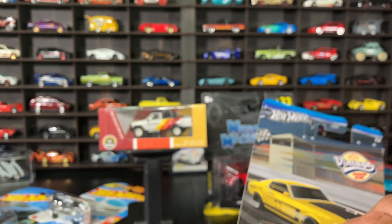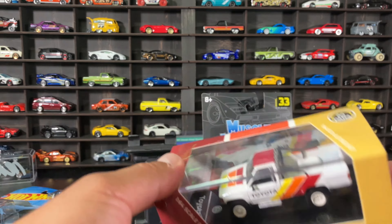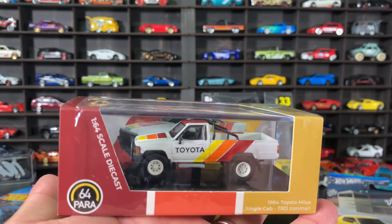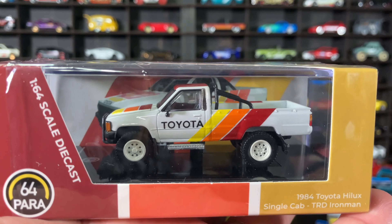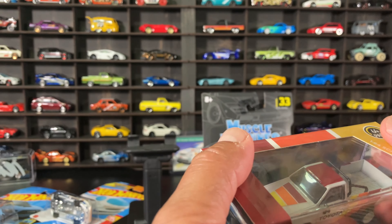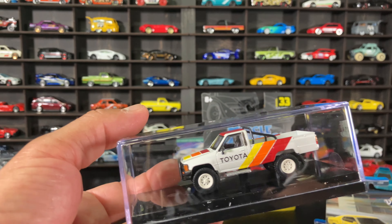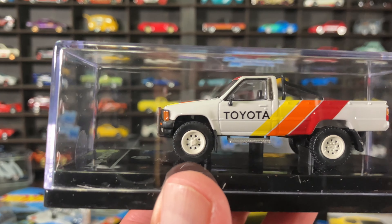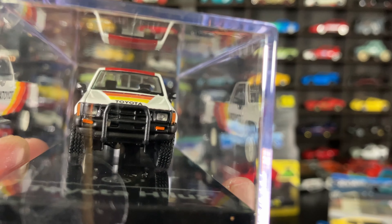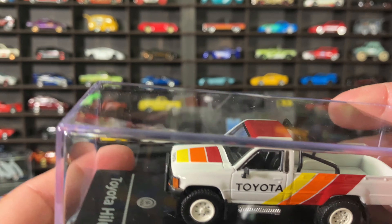We got this too guys - we got this online. I pre-ordered this Para 64 a few months back and I got it in. Beautiful truck - look at that, that is a beautiful truck. It's a Para 64 - beautiful truck, look at that. That is a nice Toyota - classic Toyota, classic Toyota. Nice, I like it.